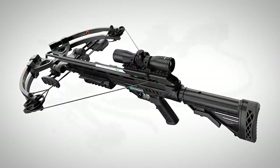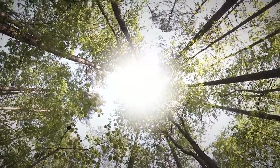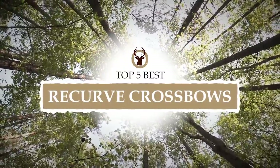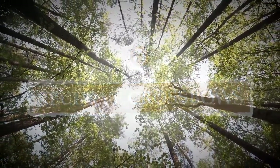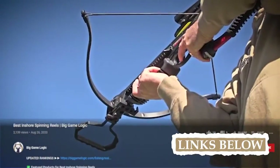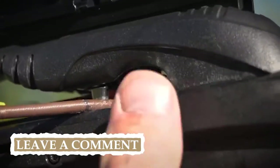There are a number of options on the market which makes it difficult to choose the best one. In this video, we compiled the list of the 5 best recurve crossbows on the market today. Be sure to watch till the end for our best recommendation. If you want more information or updated pricing on the products mentioned here, check out the links in the description below. If you have another product you'd like us to review, let us know by leaving a comment down below.